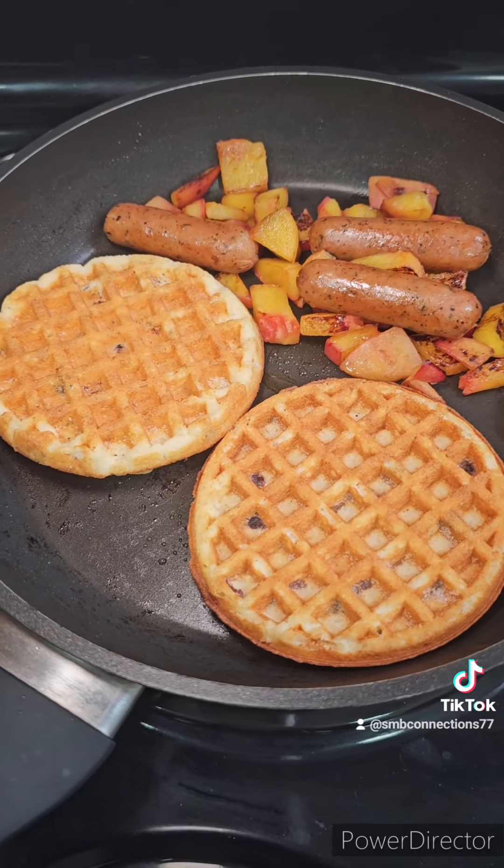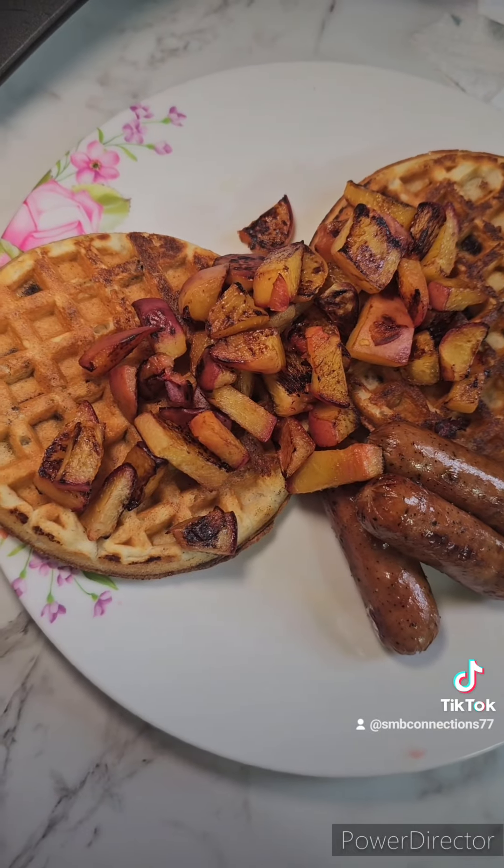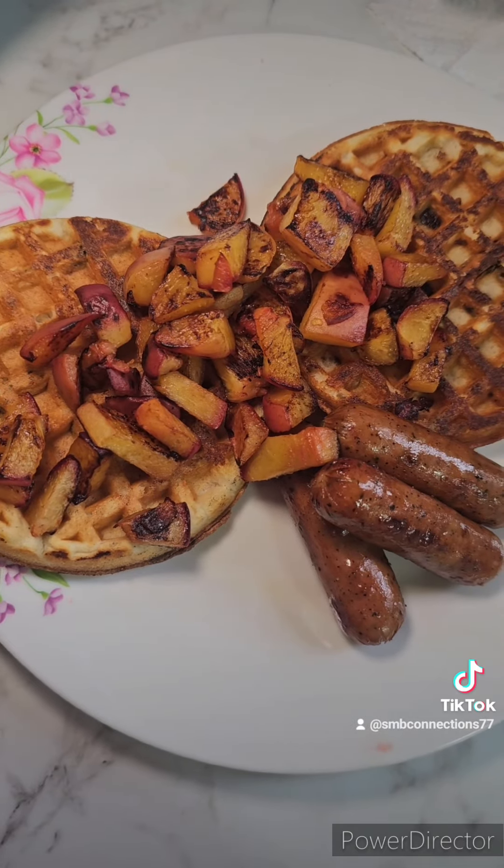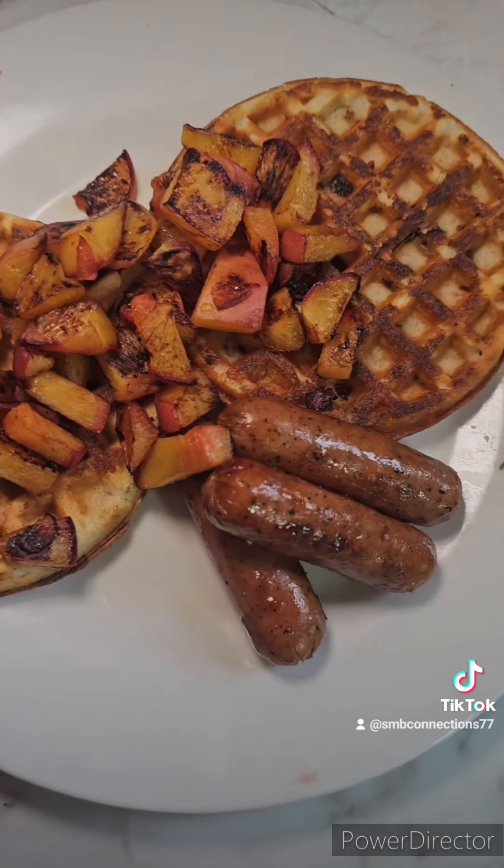They're already pre-cooked. So I have my carb-free chocolate chip waffles, fried peaches, and some turkey sausage.